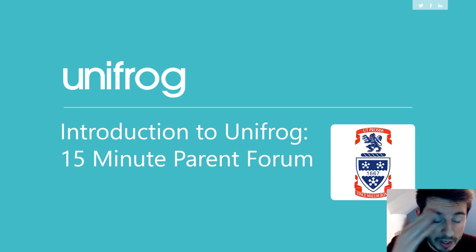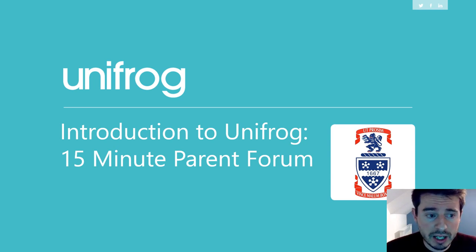If you have a look at the description of the YouTube video, you'll find that there's a form that you can click. If you've got any questions following this, if you've got any issues or problems with anything that's been said about Unifrog, please just click on that link, send me a message and I'll be able to get back to you.